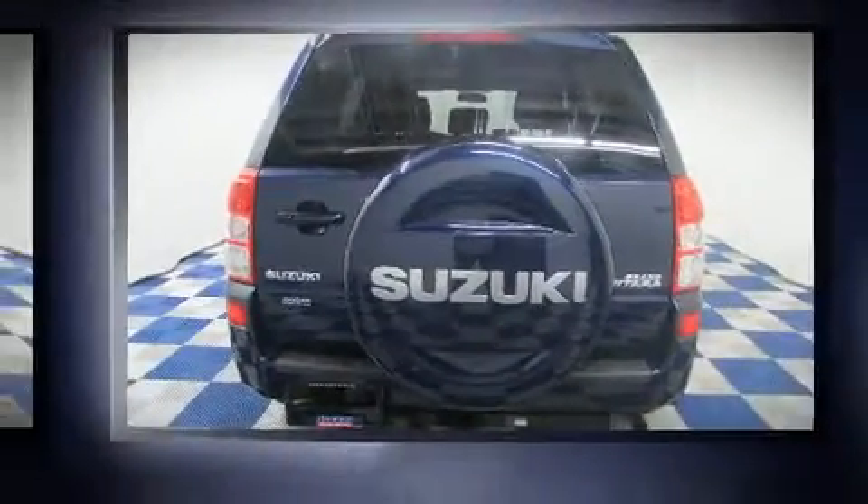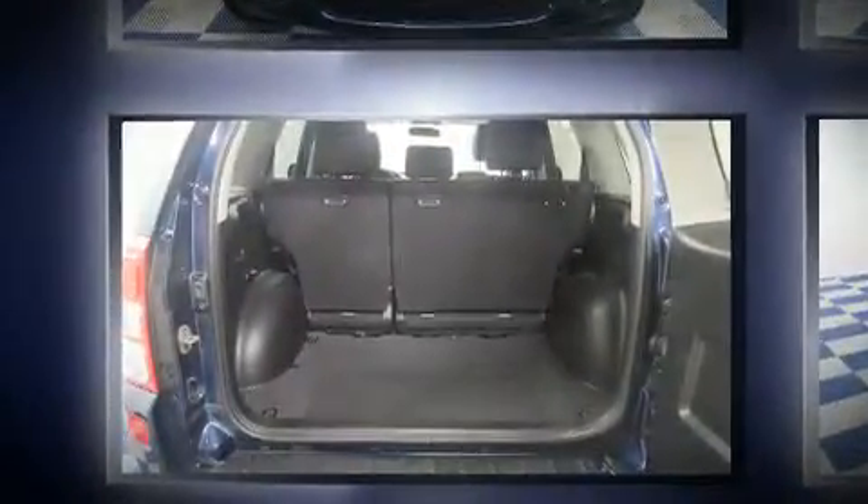Top features include front fog lights, one-touch window functionality, an outside temperature display, heated seats, remote keyless entry, a roof rack, and much more.